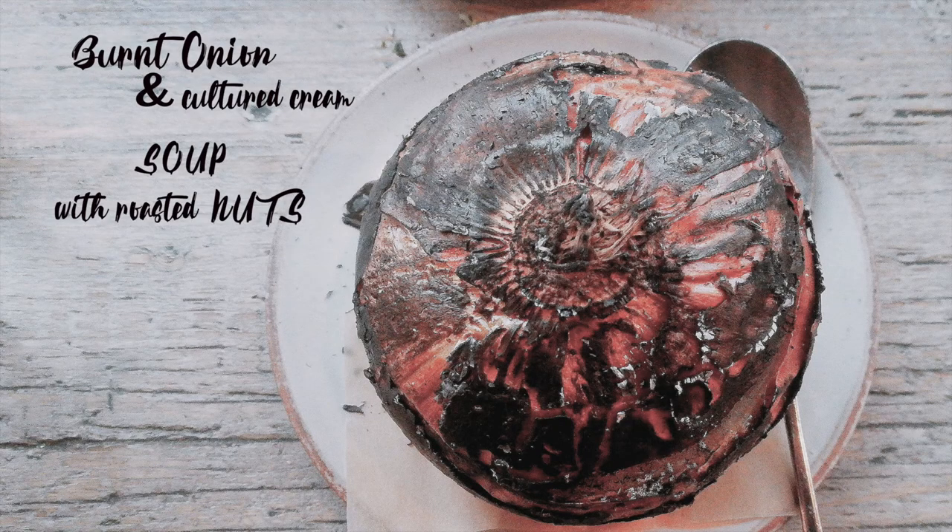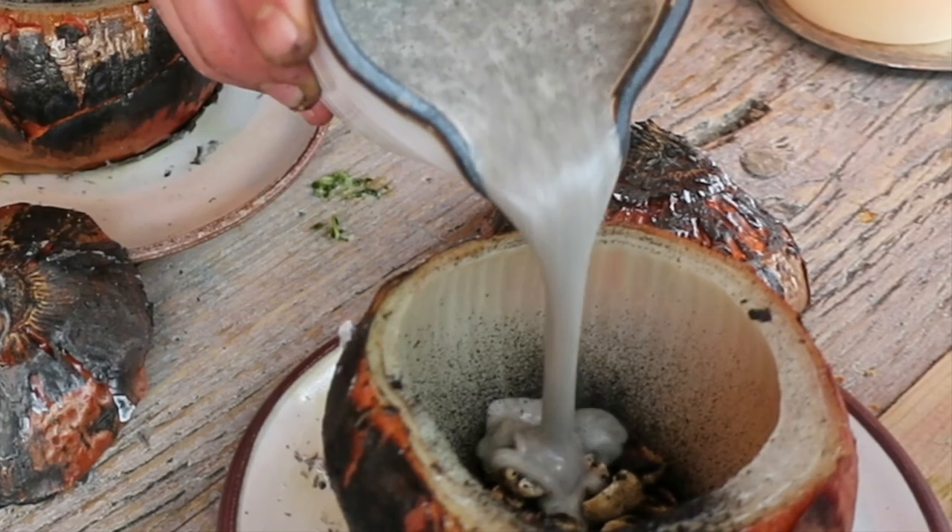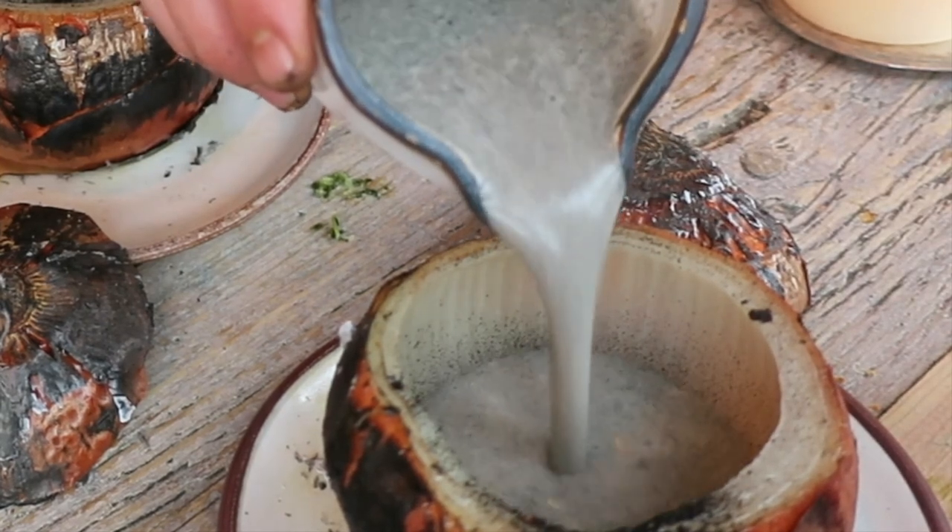Next we had the burnt onion and cultured cream soup with roasted nuts — it is possibly one of Perilla's most photographed dishes; in fact, you can see a really nice photo of it on their website. Ben describes it: a burnt onion soup with roasted walnuts, hazelnuts, and cultured cream.